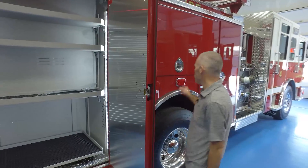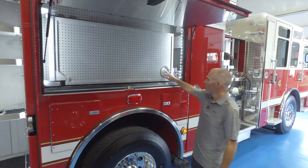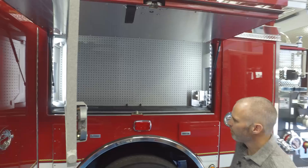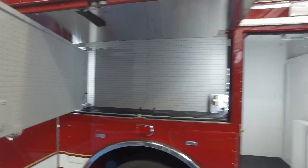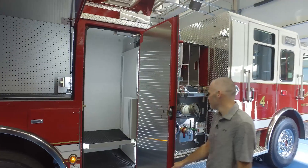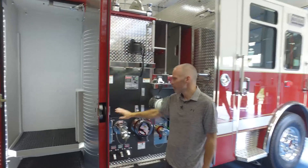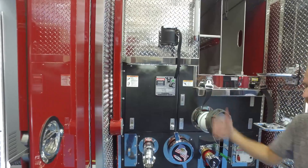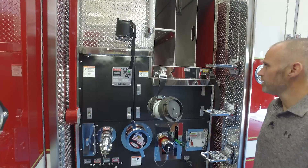Again, slide-out trays on the bottom. Another nice feature is we have a swing-out tool board here — plenty of configurations and space to be able to house all our equipment. We have pre-wiring in here for a light as well. And then on our right-side pump panel, accessibility to be able to swing out and open all the compartments to gain access as easy as possible.